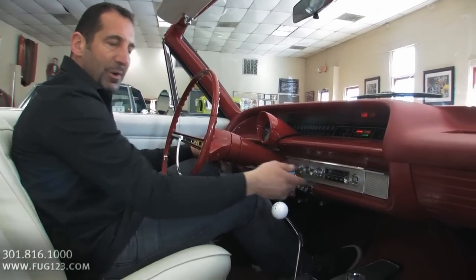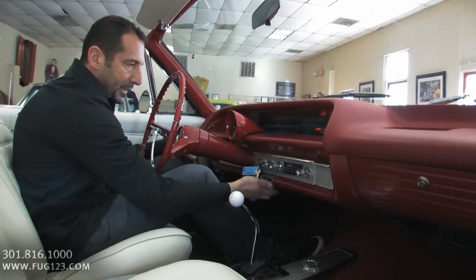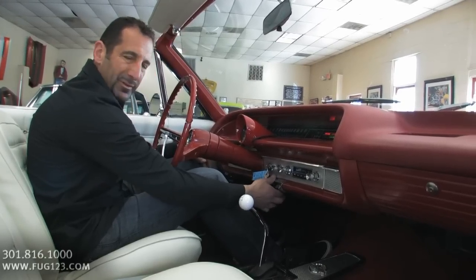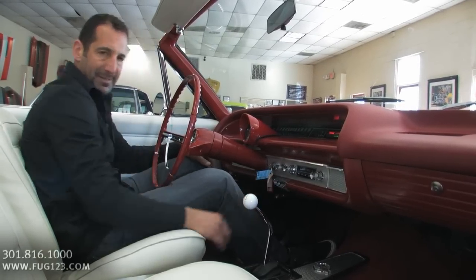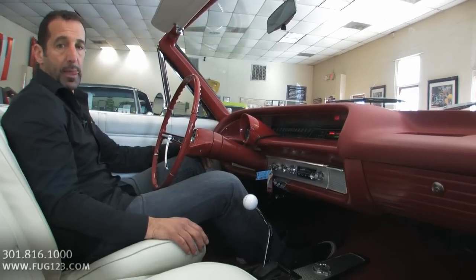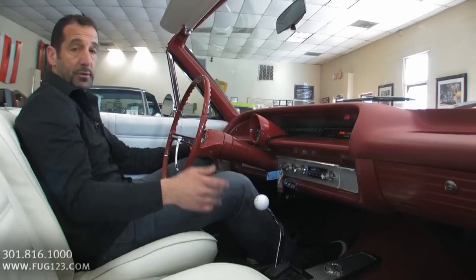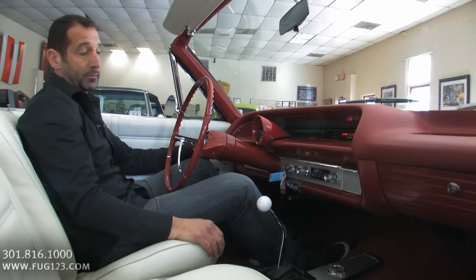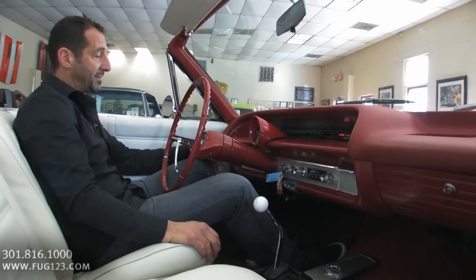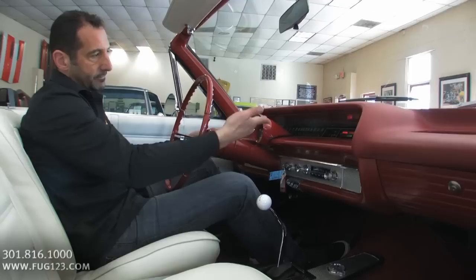Check out the original AM radio — and look what it says on it: Delco. All of the controls work. The temperature, the fan is running. You know how many times cars come here with no blower motor at all? I try to make sure you at least get some blower speed, some heat for those days that it's kind of ugly. Wipers work, turn signals work — all that good stuff.